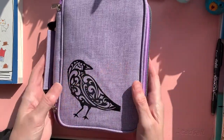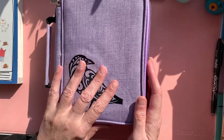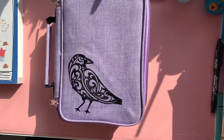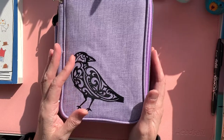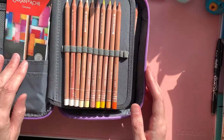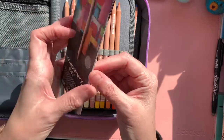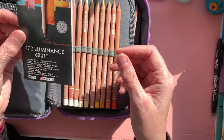You're probably wondering what this raven is doing here. Well, this case holds my latest collection of pencils. Now, if anybody knows me, I am a pencil addict. My name is Kooky and I am a pencil addict. So this is my latest collection that I'm building up over time. They are my Luminance pencils by Caran d'Ache — the Luminance 6901.